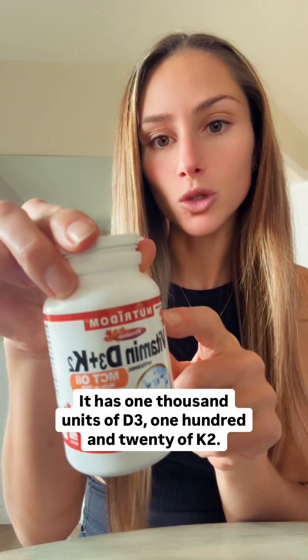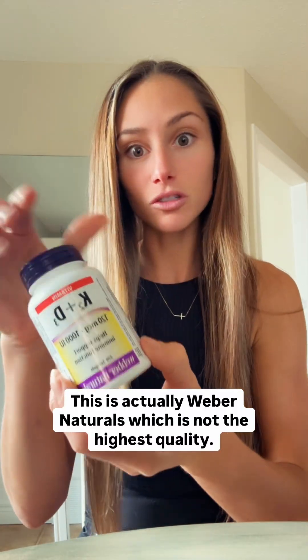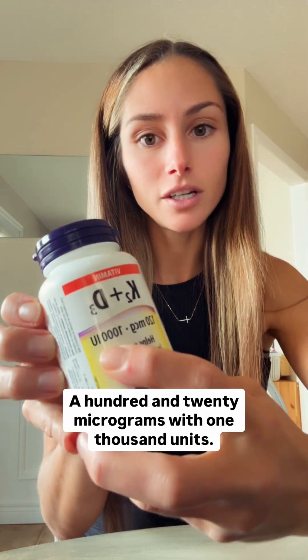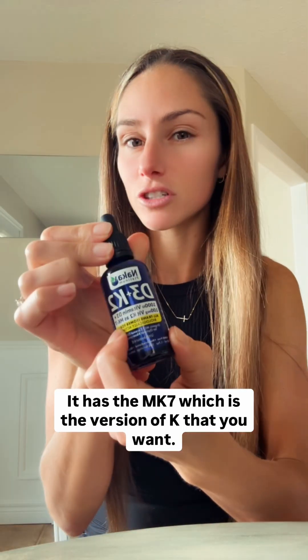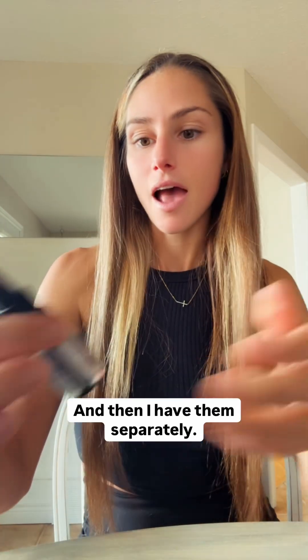Here are a few of the supplements we use. This one is D3 with K2 — it has 1000 units of D3 and 120 mcg of K2, and it's in MCT oil, so this is considered good. This is Weber Naturals, which is not the highest quality, but I do like it. You can also get one at Costco — 120 micrograms with 1000 units, in MCT as well. And then there's NAKA, which is a D3 K2 dropper. It has the MK7, which is the version of K that you want.